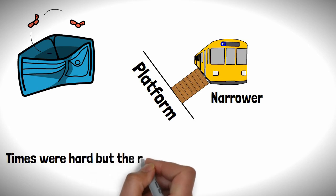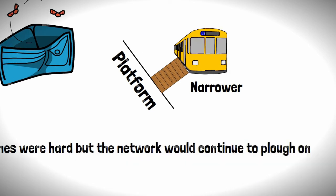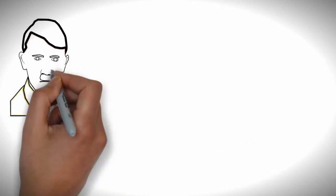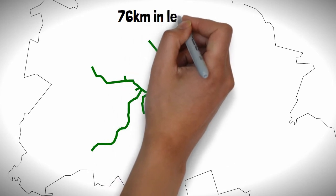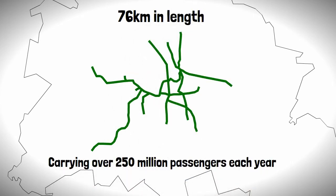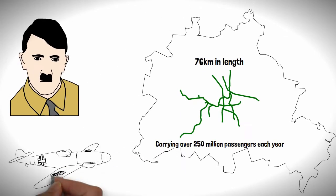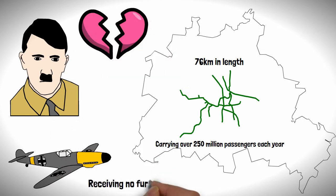Times were hard, but the network continued to expand. By the time Hitler came to power, the U-Bahn had grown to 76 kilometres in length, carrying over 250 million passengers annually. However, as resources poured into the military, no love was spared for the U-Bahn, which received no further extensions during the Third Reich.